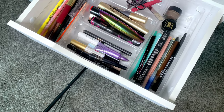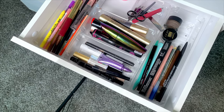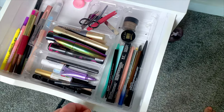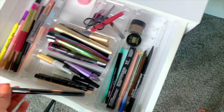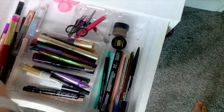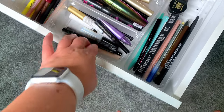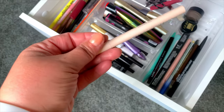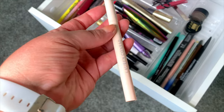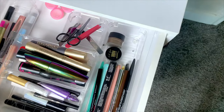Now for primers and liners. For liquid liner, I'm going to keep out the Profusion liquid liner and then this Lauren Conrad liner. There's just something about it — it's black, but not super black, and it's matte. I just really like it. So we're going to go with that one.